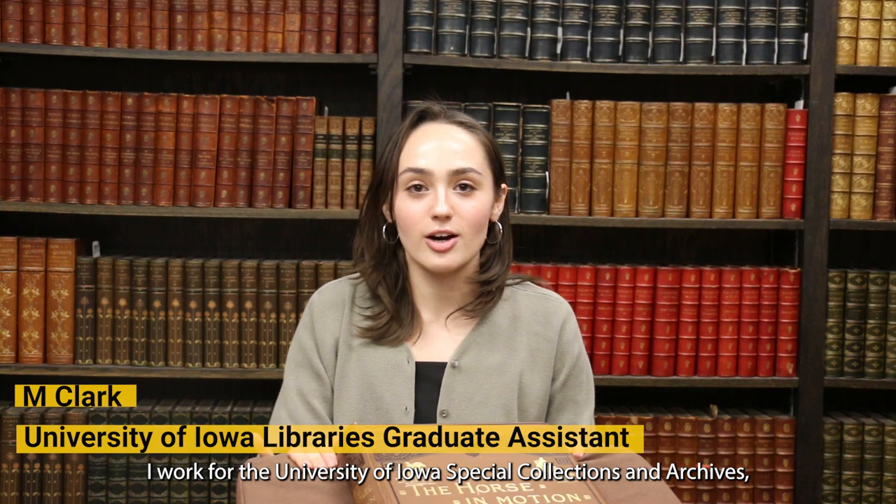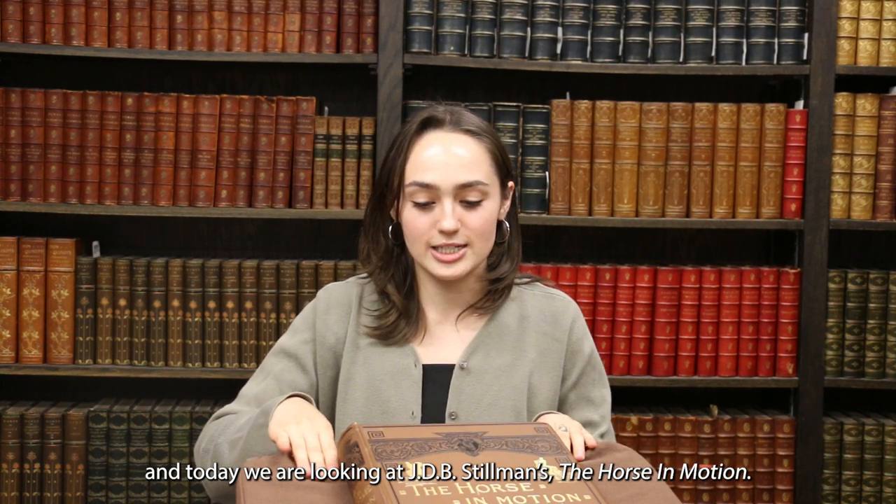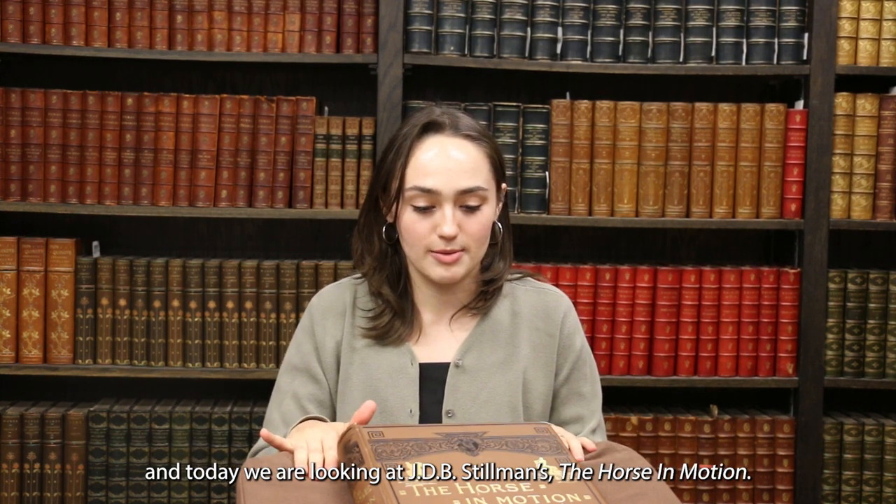Hi, I'm Em Clark. I work for the University of Iowa Special Collections and Archives, and today we are looking at J.B.D. Stillman's The Horse in Motion.